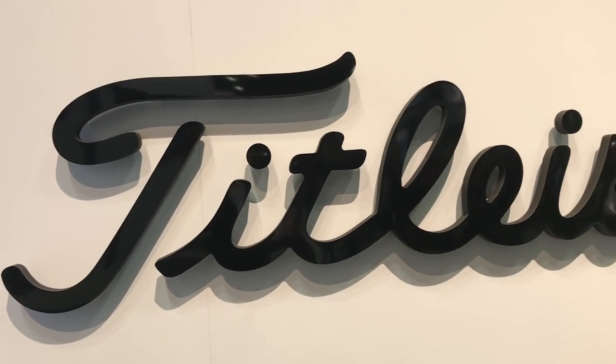So first up, Titleist. This was one of your favourites, right? Tell me why you love that stand.